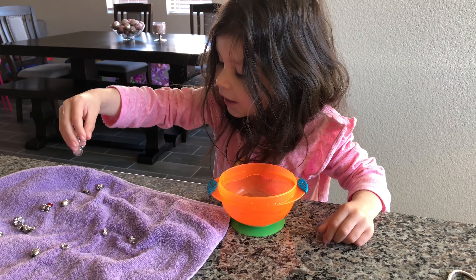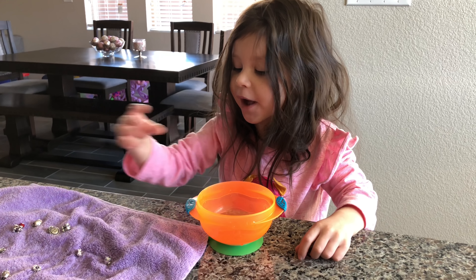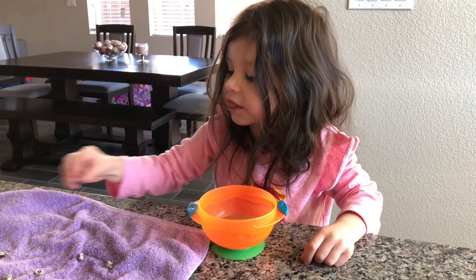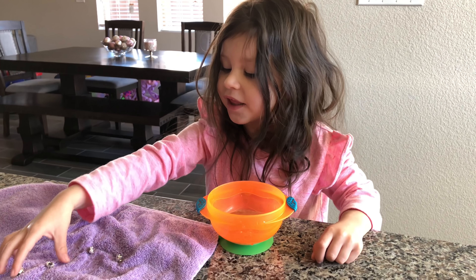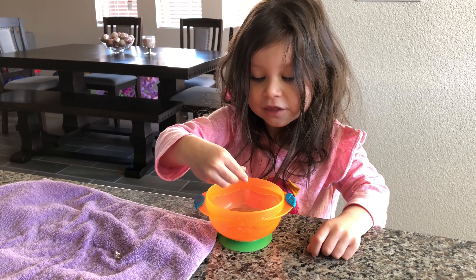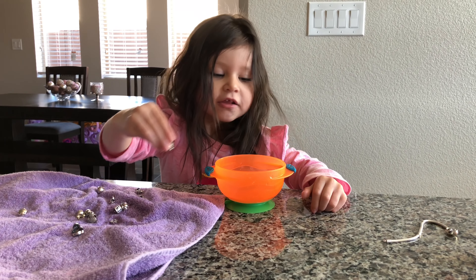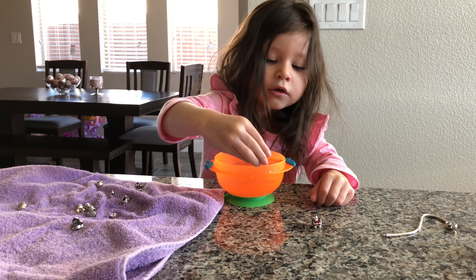Is that how you clean your charms? Yeah, because I need to put them back in the water. What kind of charms do you have, Presley? I have this charm and this charm.